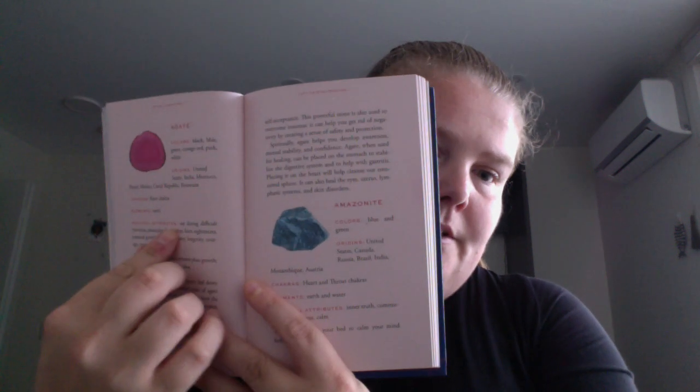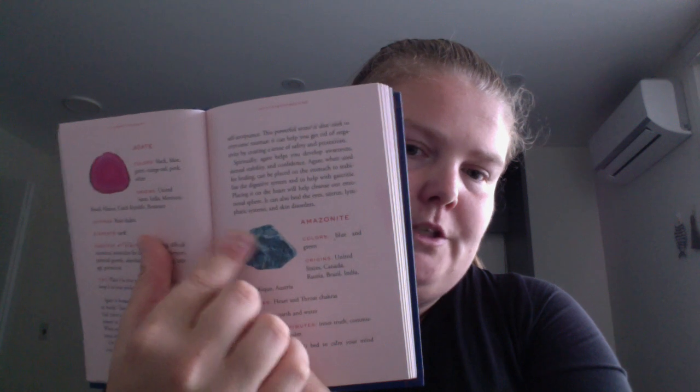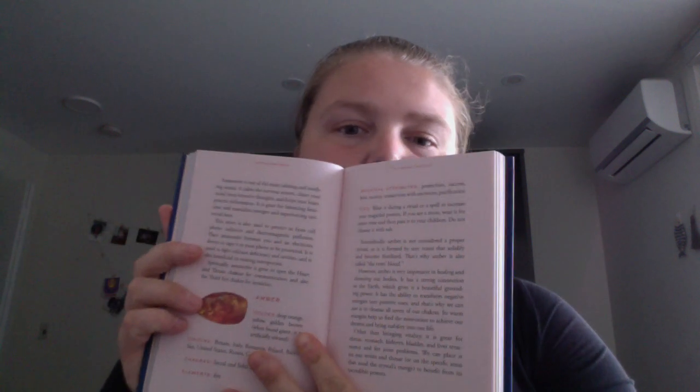When you get to the profiles, you get a little image of the stone, colors and origins, chakra elements, magical attributes, tips, and some brief information about it.